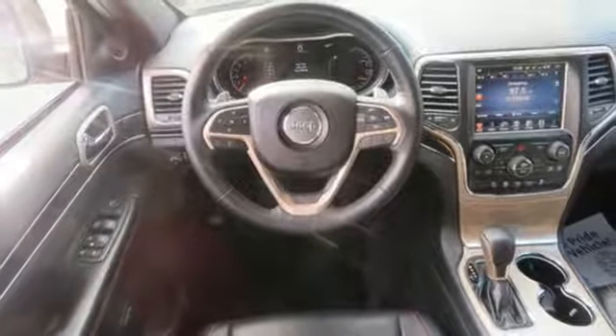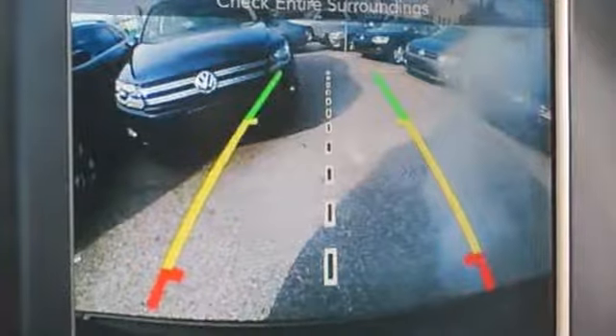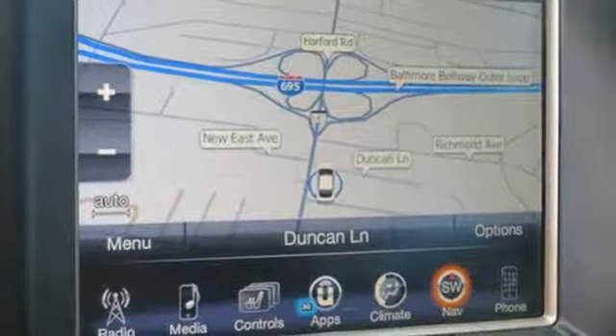Dual zone climate control, automatic transmission, express open and close sliding and tilting sunroof, electronic shift on the fly, and V6 engine.